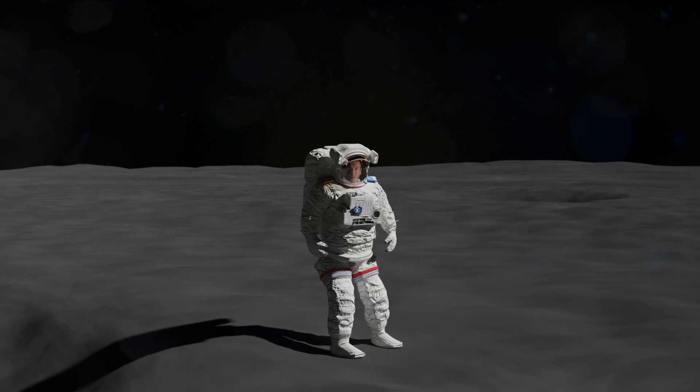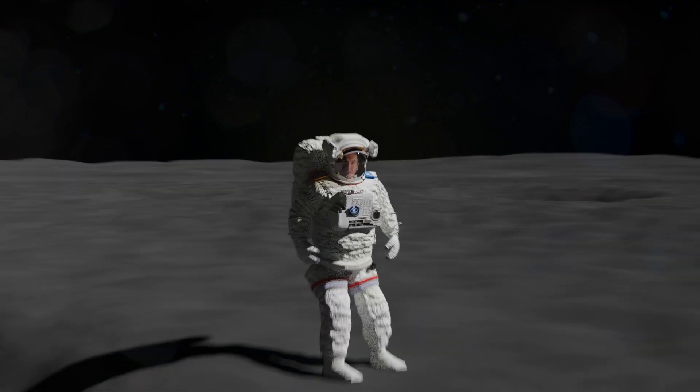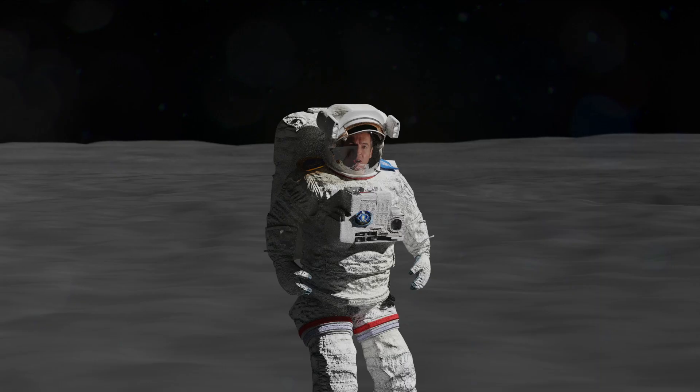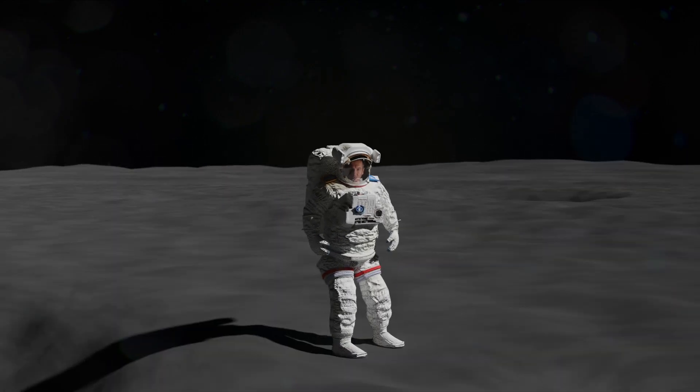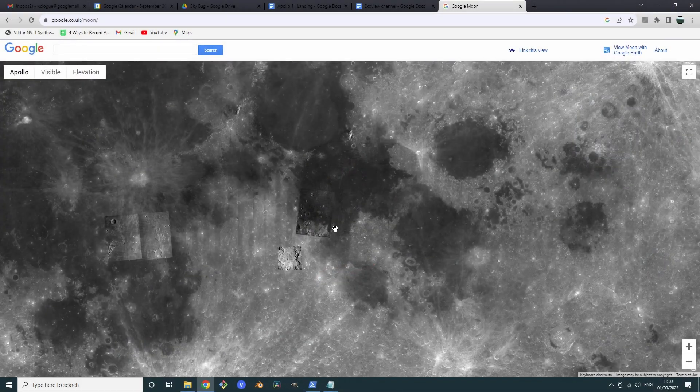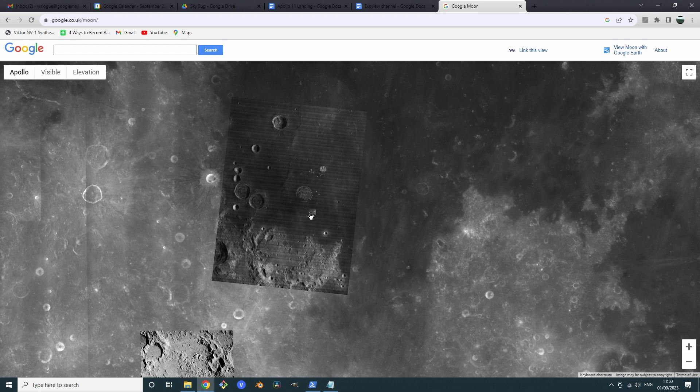So in this video, we'll watch the landing from the ground. With the use of CGI and some data about the approach path, we're going to watch Neil Armstrong touch down from the surface of the moon.